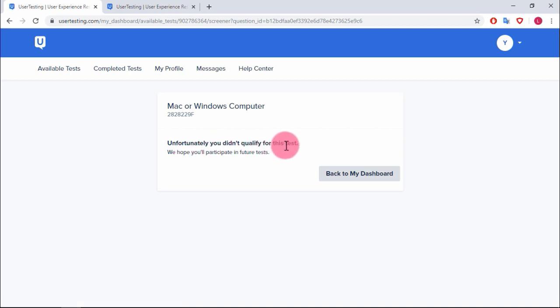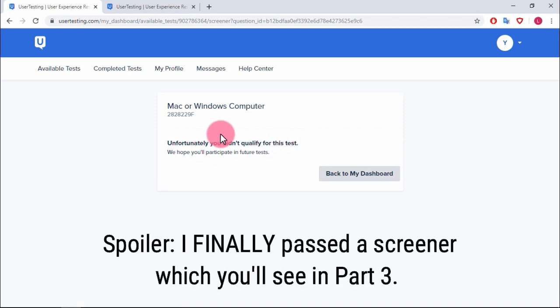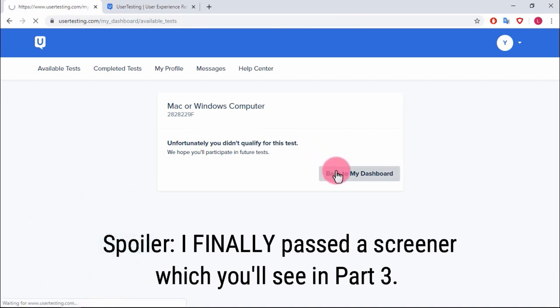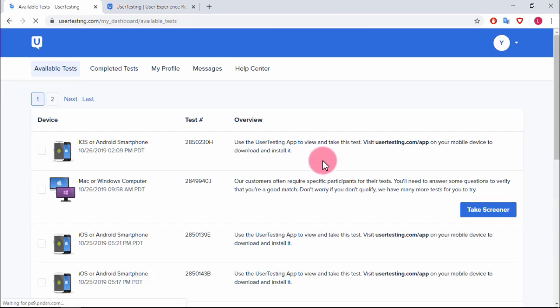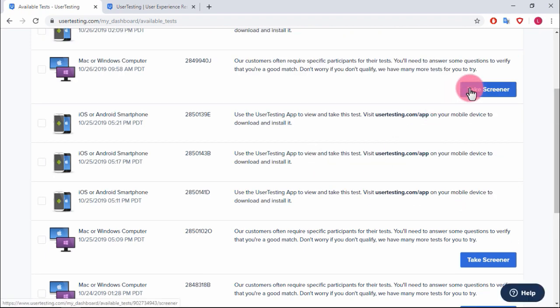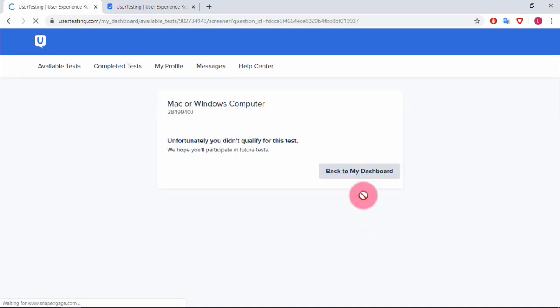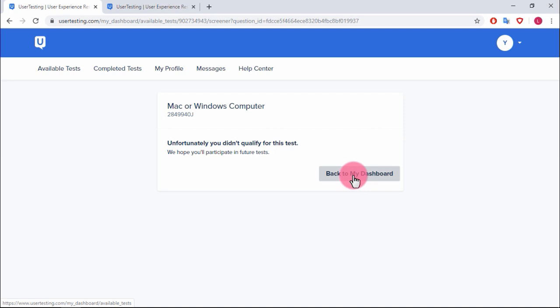Unfortunately, you didn't qualify for this test. Sometimes you might go through this five or ten times and not qualify for any tests, which is frustrating. Let's try another one — 'How interested are you in using new websites on your computer?' I said 'very interested' and still didn't qualify.